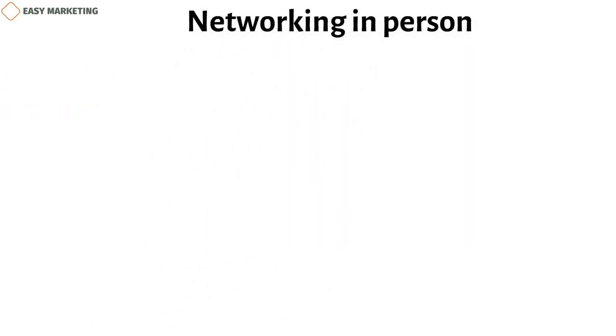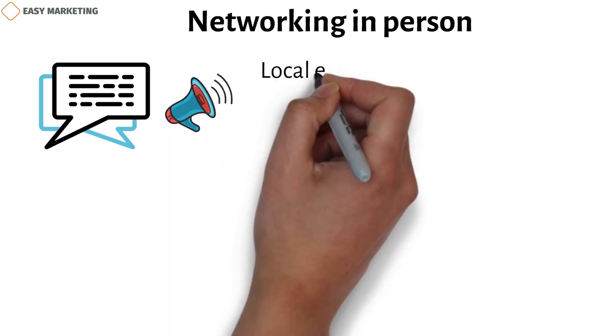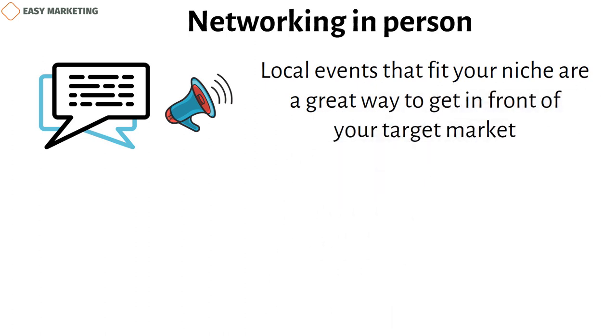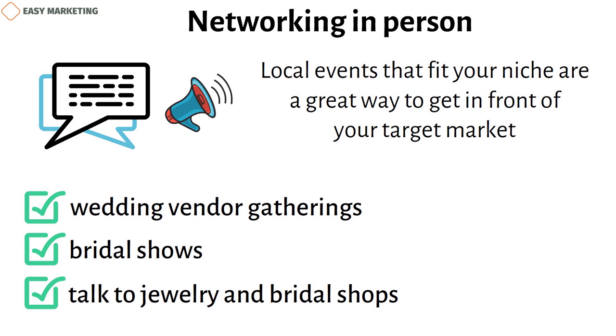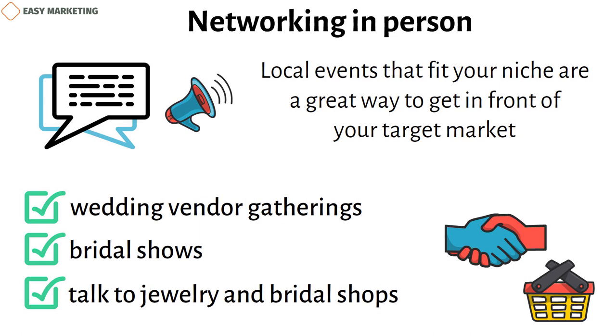Networking in person. Having a chat with someone in person may be the most effective way to market your business. Local events that fit your niche are a great way to get in front of your target market. For example, if you photograph weddings, take part in wedding vendor gatherings, bridal shows, or talk to jewelry and bridal shops in your area to see if they have any events or promotions you can join. Meeting possible clients in person or through other businesses can help you build relationships and sell your services in a big way.